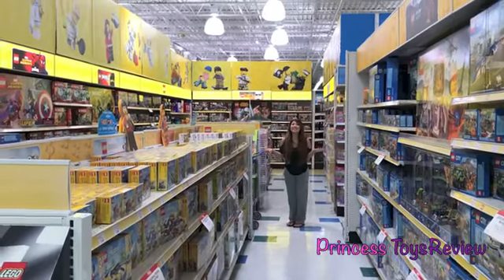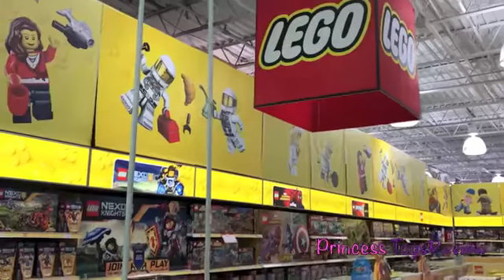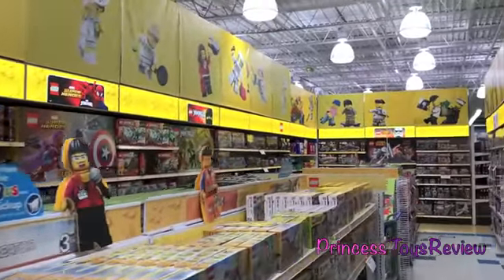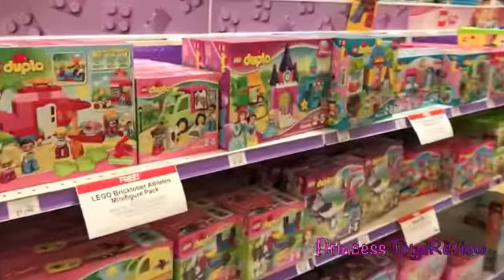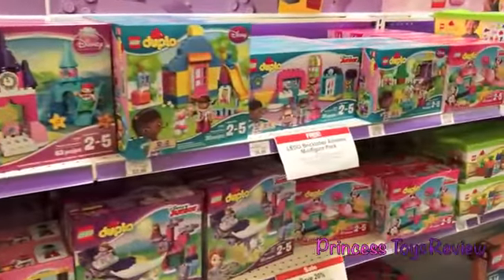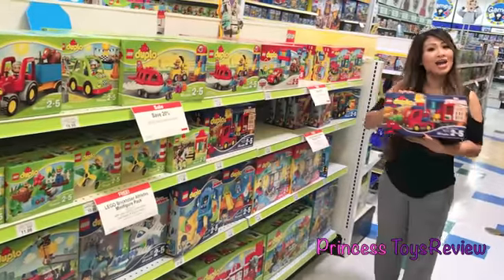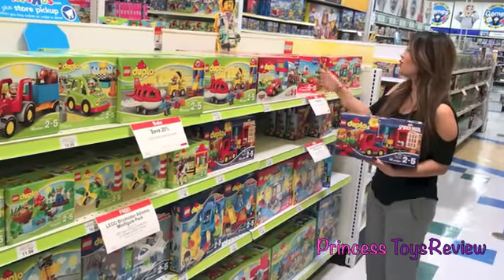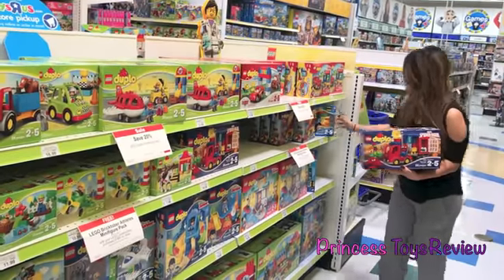Look at this Lego section! There's so many Lego sets! Look at this Lego set! Here we have Spider-Man, and Disney Cars, and Mickey Mouse, and Minnie Mouse, and Batman!